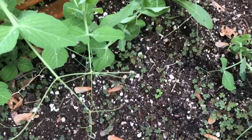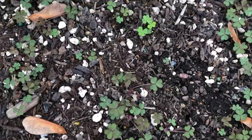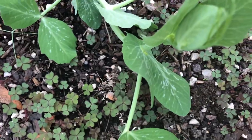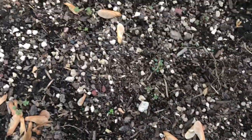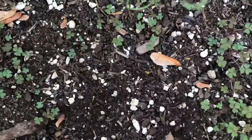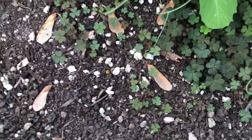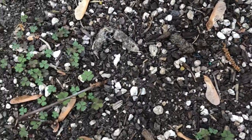Wood sorrel is one of the most pesky weeds we have here in the Treasure Valley — it is everywhere. Some people think this is clover, but it is not clover. This stuff is really tough to get rid of. I'm about to go crazy digging it out. This whole garden bed is filled with it. Wood sorrel has little yellow flowers and goes to seed very quickly.